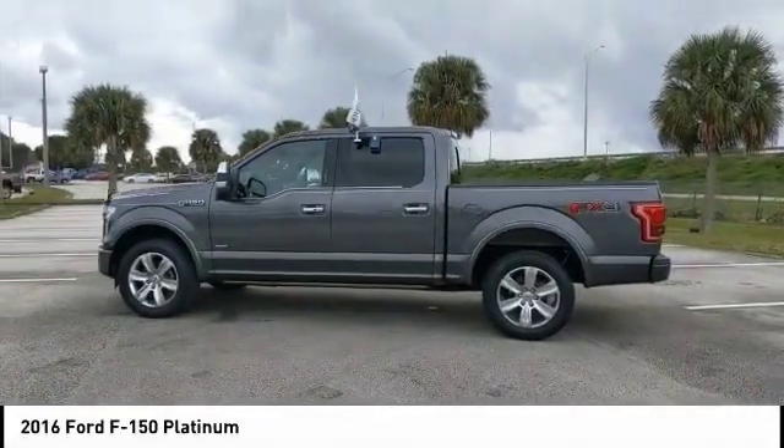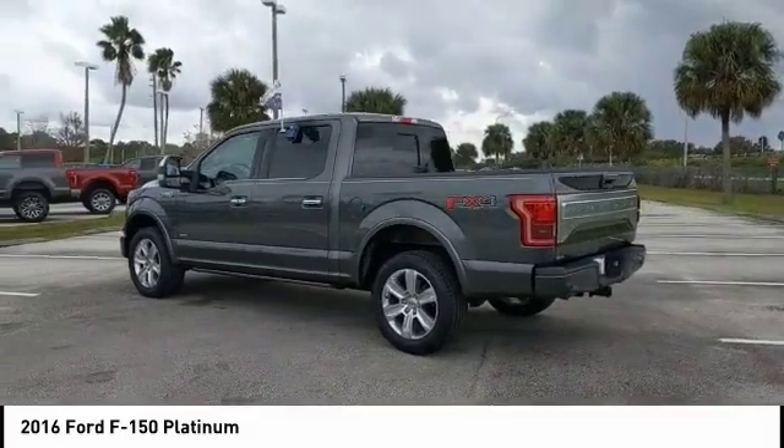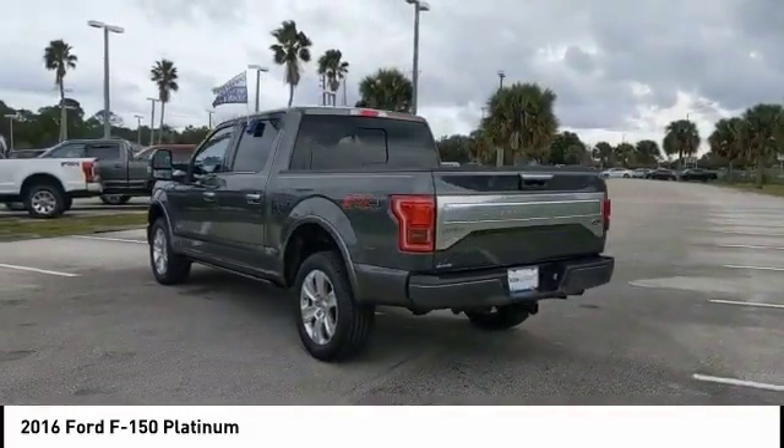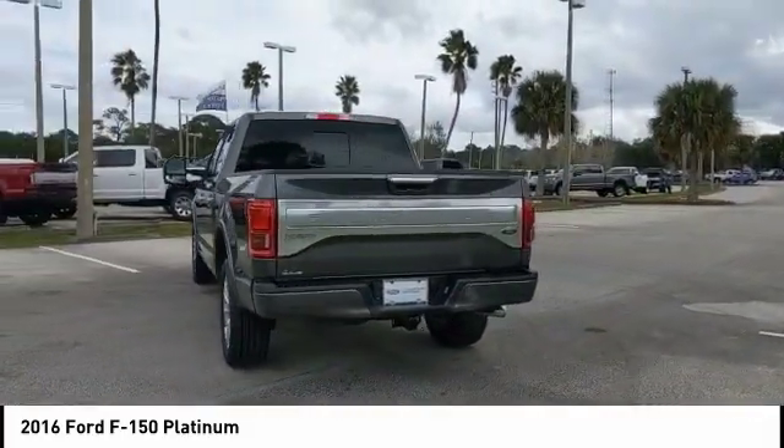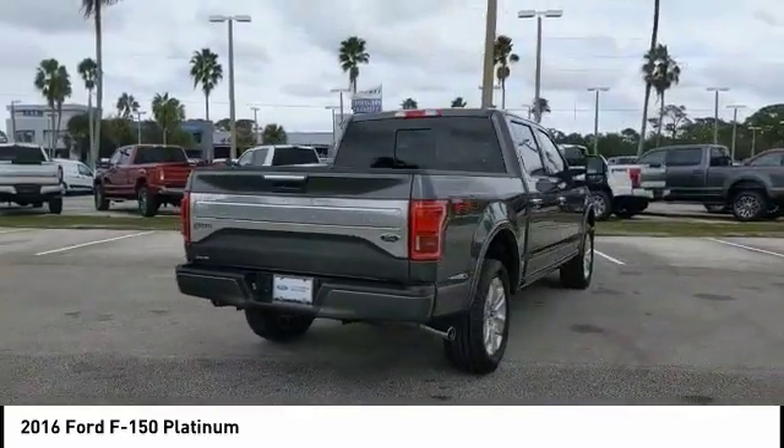Stop by and take a look at the 2016 F-150. A Ford F-150 knows how to handle any situation. It's built to follow orders, no whining. This vehicle has less than 35,000 miles.